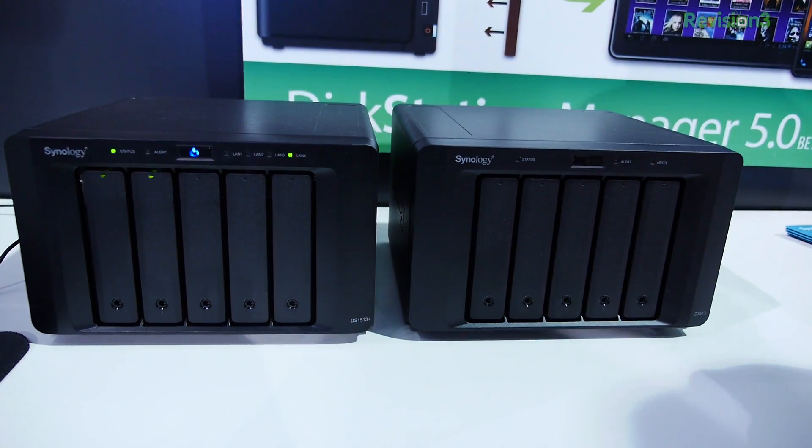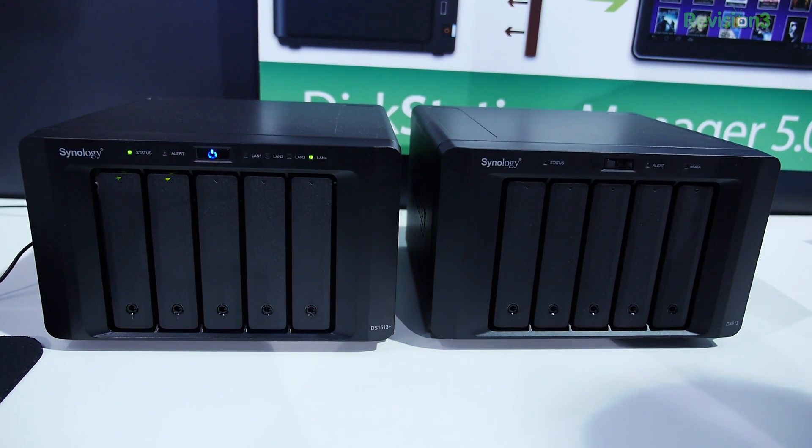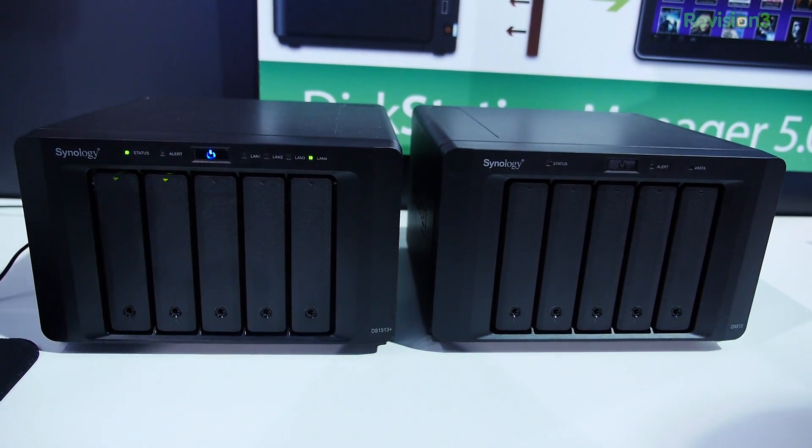I'm here with Thad. He's from Synology, which is one of my personal favorite network-attached storages. So tell me a little bit about your NASes, the ones you have available right now. We have a very extensive product line. In fact, people who've been to our site will probably notice we have probably too many products. But we start out at a unit that runs at $160, and then we cap out at $7,000.